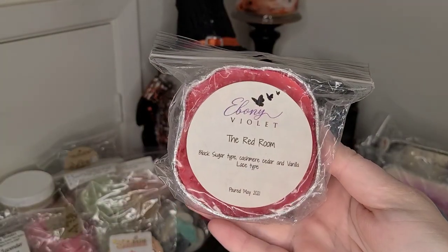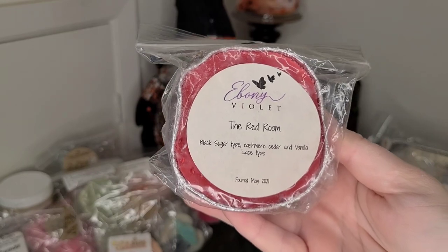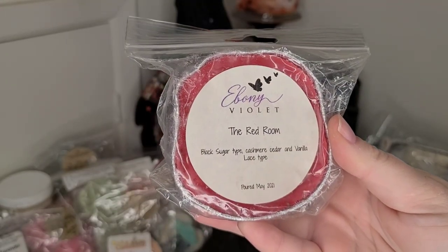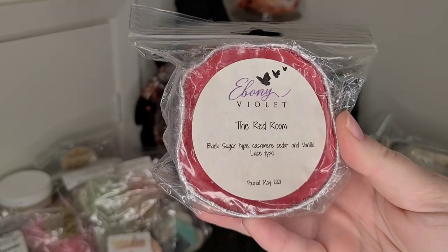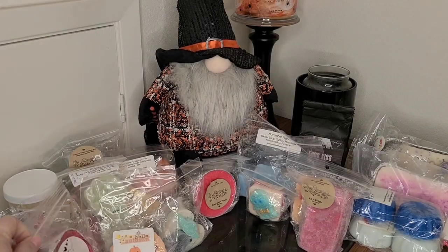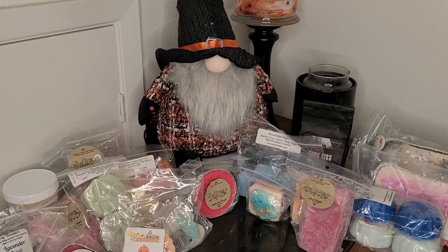Ebony Violet in the Red Room — this is Black Sugar, Cashmere Cedar, and Vanilla Lace. Actually very similar to the scent Eros, but instead of Masculine Cologne it's Black Sugar, which Black Sugar is also the men's version from Aqualina cologne. So very interesting that those are so similar.